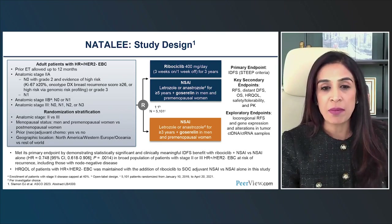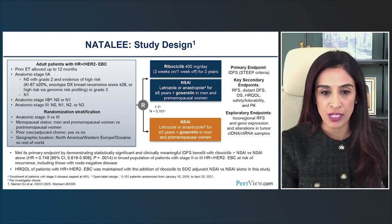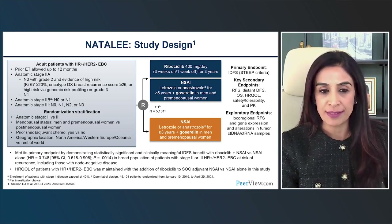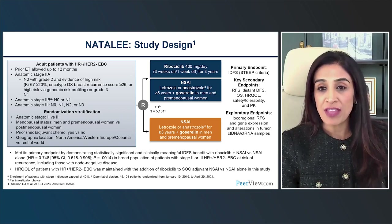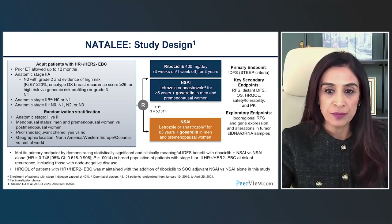Patients were randomized along with a non-steroidal AI and goserelin. We do not use tamoxifen with ribociclib given the higher risk of QTc prolongation. The control arm was non-steroidal AIs with goserelin if premenopausal. This was 5,100 patients. The primary endpoint was invasive disease-free survival.